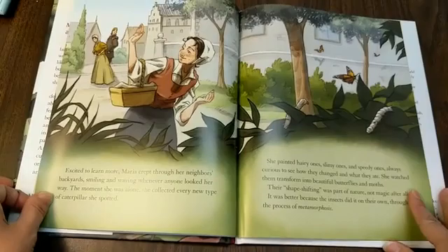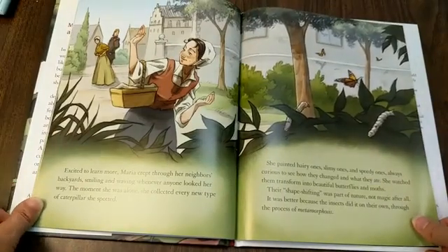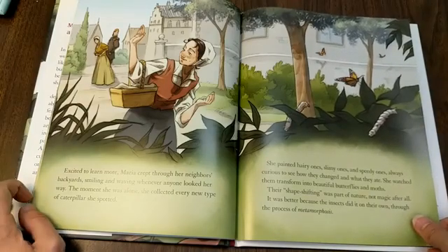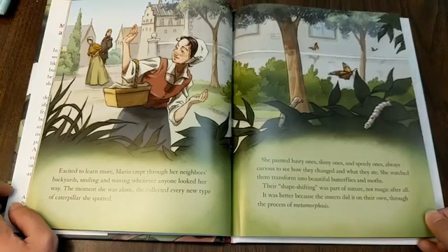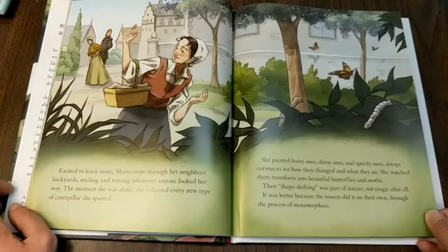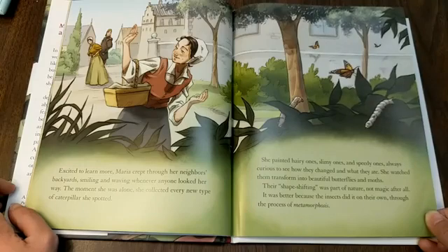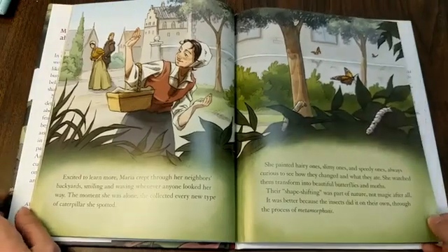Excited to learn more, Maria crept through her neighbor's backyard, smiling and waving whenever anyone looked her way. The moment she was alone, she collected every new type of caterpillar she spotted. She painted hairy ones, slimy ones, and speedy ones, always curious to see how they changed and what they ate. She watched them transform into beautiful butterflies and moths. Their shape-shifting was part of nature, not magic after all — it was better, because the insects did it on their own through the process of metamorphosis.